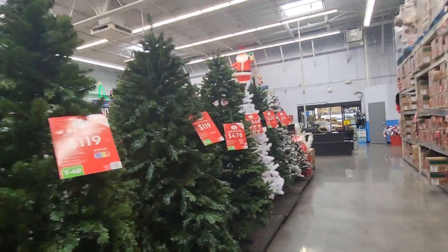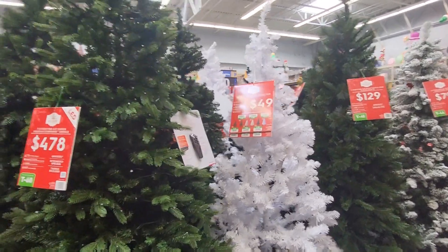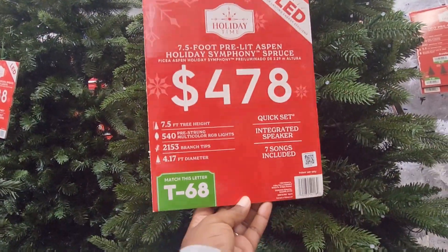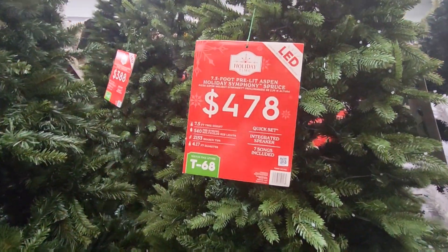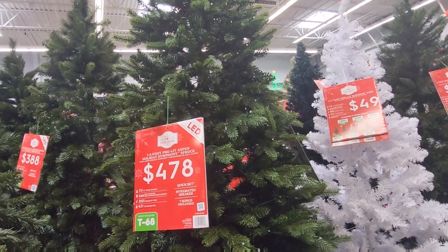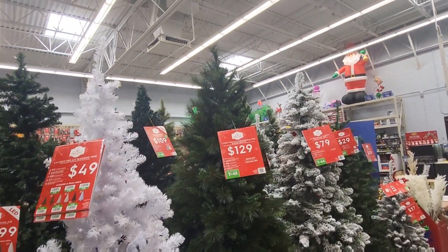There's a white tree for $49 — six and a half foot pre-lit with multi-color lights. That'll be cute in a kid's room. And this one is different — seven and a half foot for $478, but it has a quick set, an integrated speaker, and seven songs included. It comes with a remote that does a symphony. Stuff like this is great because it gives you so many things all in one. T68 is the code. $478 — not sure it's worth that, but if you want a seven and a half foot pre-lit tree with songs and a remote, there you go. That's pretty much all as far as the trees go.